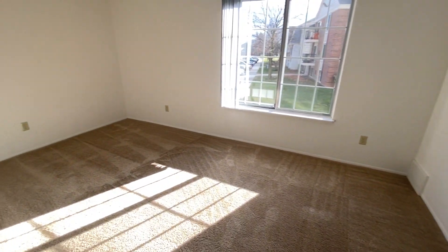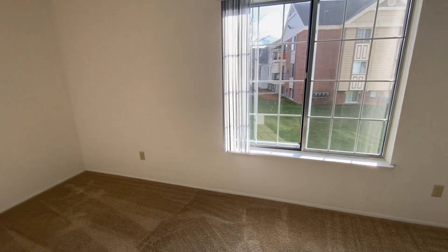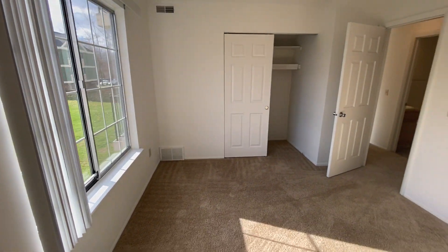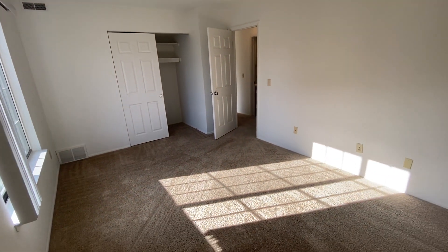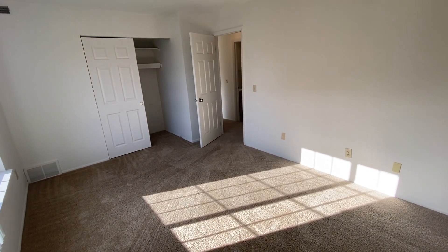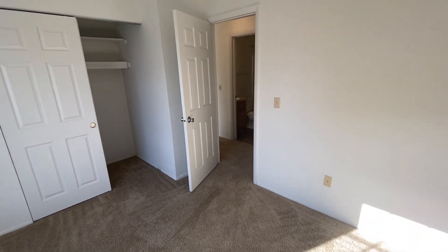Heading into the first bedroom, we have a large window to allow for lots of natural light. I'm going to back up into the corner so you can see the full size of the room. There is a storage closet, and our bedrooms comfortably fit king-sized mattresses as well as most bedroom sets.